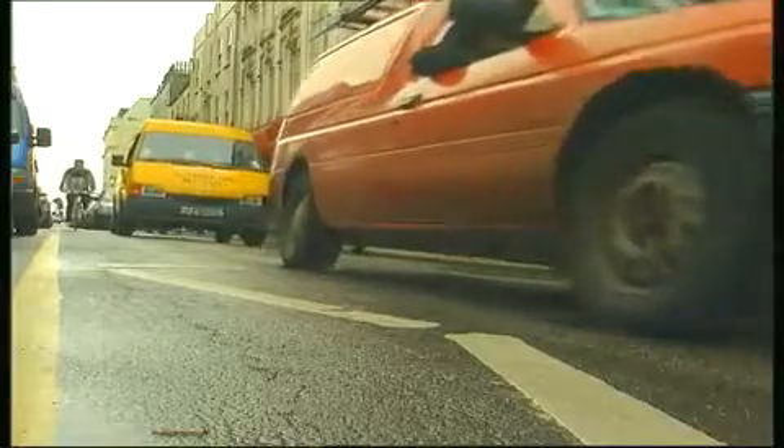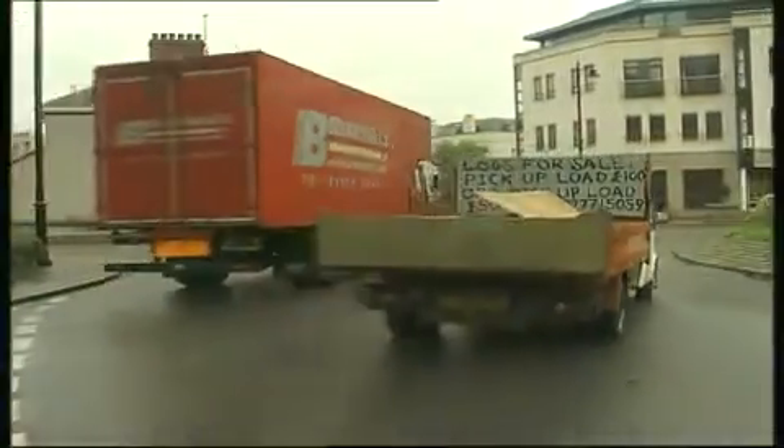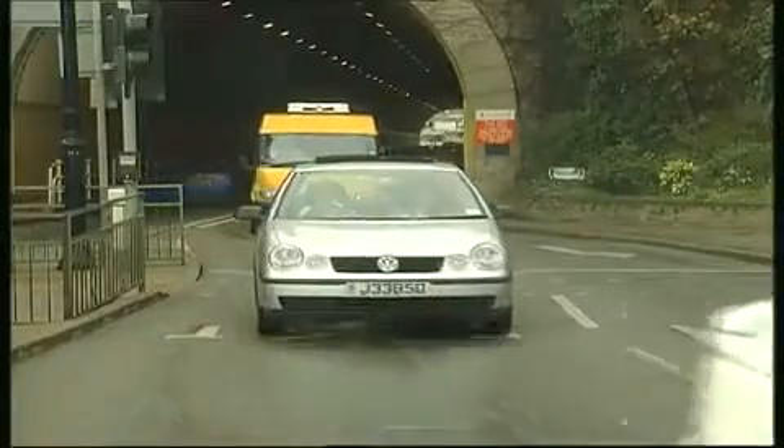Enjoying a love affair with their cars, most drivers wouldn't be without theirs, yet at the same time we're all becoming more environmentally aware. So the idea of being able to fill up with a fuel which can apparently cut harmful emissions by half certainly seemed worth investigating.